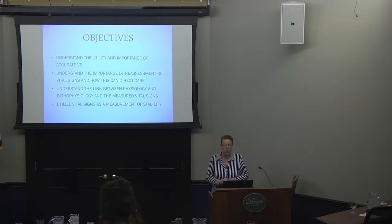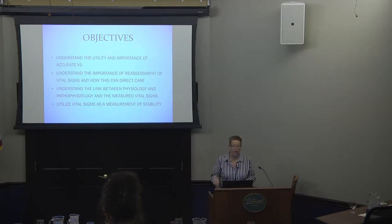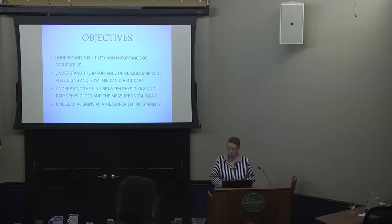Let's talk about the objectives of what we're going to look at here. We're going to look to understand the utility and importance of vital signs, and they have to be accurate — you can't go forward if you don't actually have accurate vital signs. We want to talk about the importance of reassessment and how that can actually direct your care. And vital signs are a measurement of stability. If you don't have vital signs, it's hard to say someone's stable or not.